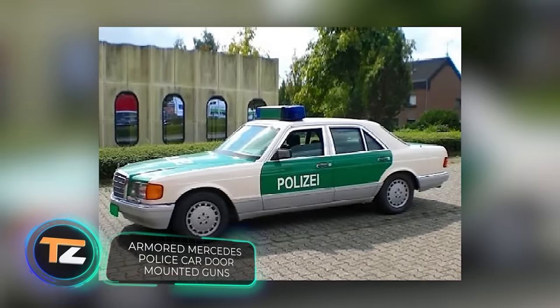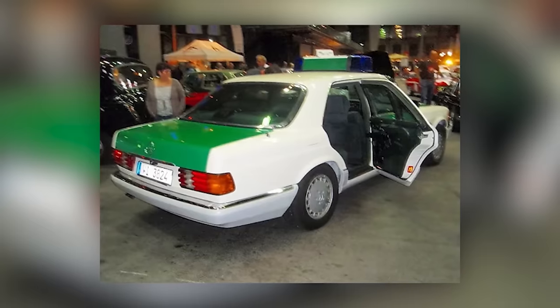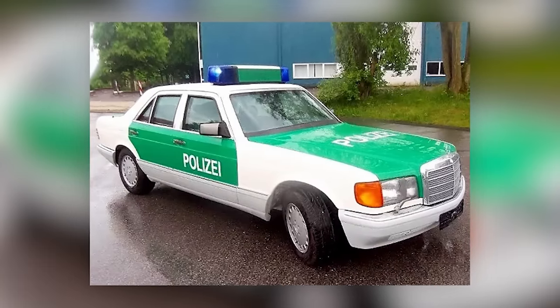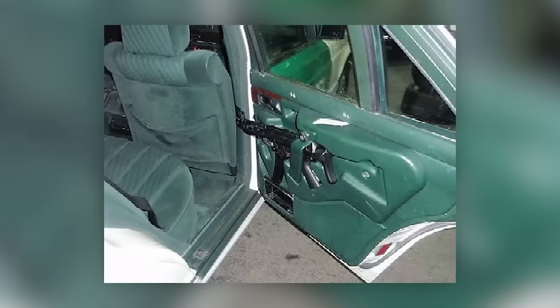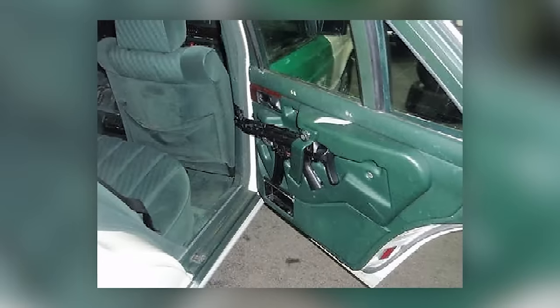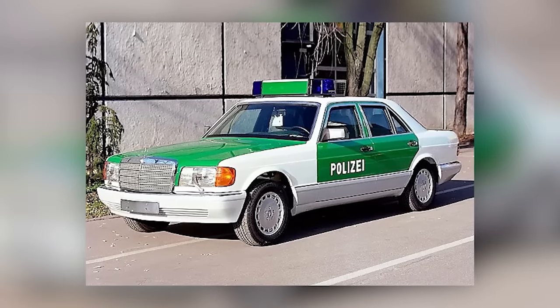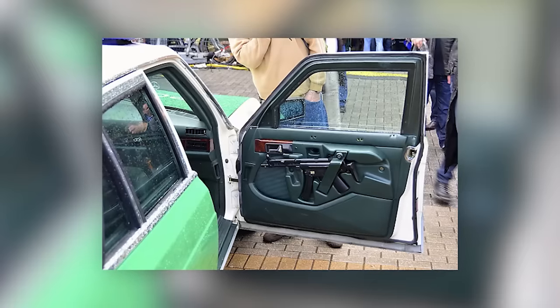This Mercedes-Benz 420 SE guard was used in the past as an escort to transport money to the bank. It's known that only five such cars were built, successfully working for 20 years. These cars not only have guns on all four doors but also B5-level armor. This car can withstand the impact of an M16 rifle at a distance of 33 feet.